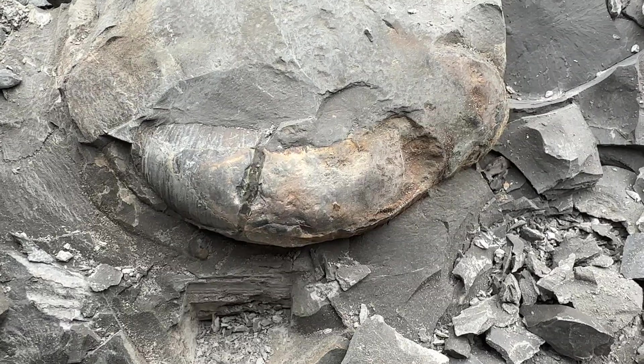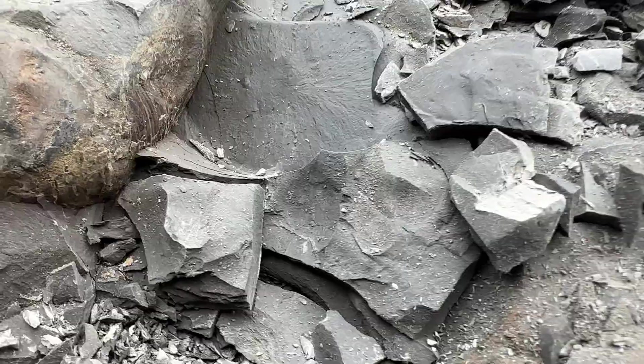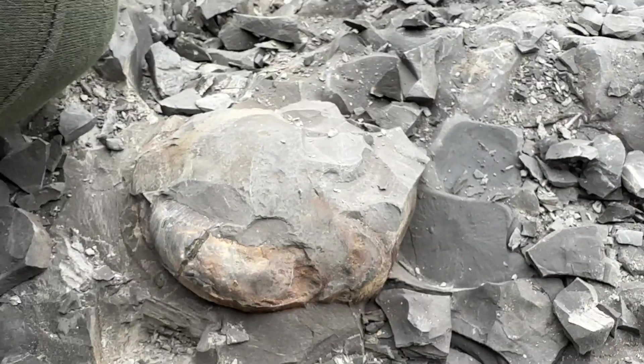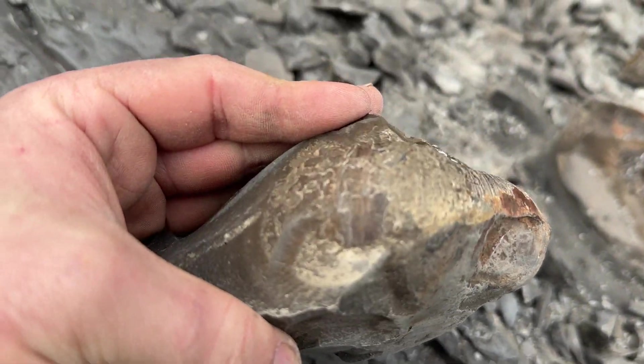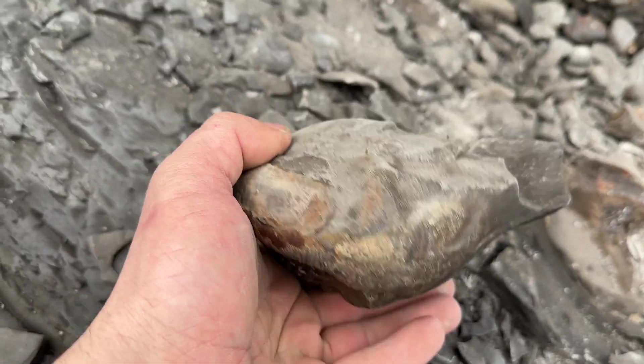There it is, coming around there — and there's the mouth border, right there. Apologies for the shaky hands but I've been chiselling this out for ages. Got it — that was hard work. Nothing beats this.